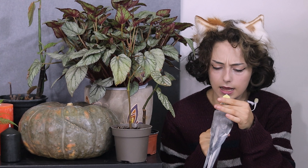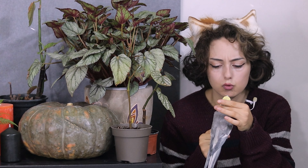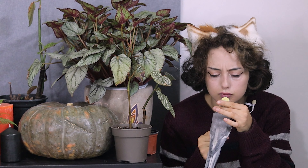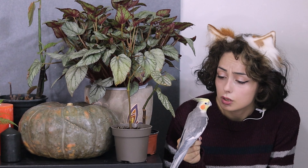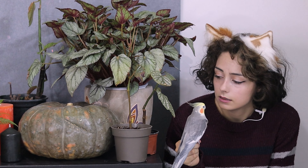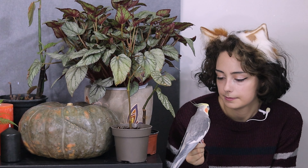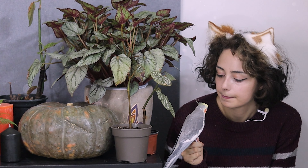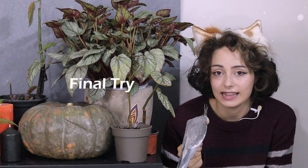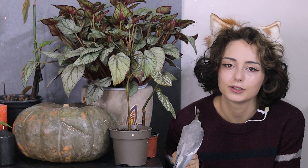Don't let your pets eat the plants. Some of them are poisonous. Well, these were autumn's favorite decorating plants — I wish all of you a wonderful autumn!